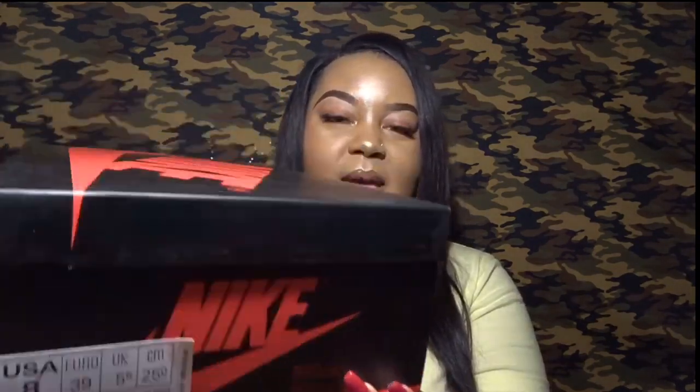These were women's-only Jordans. I got mine in a US size 8, which is equivalent to a six-and-a-half US grade school size — that's the size I wear in kid sizes.